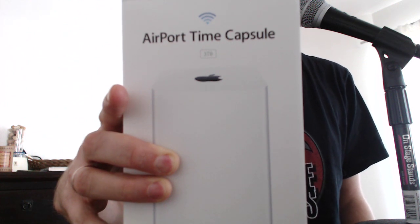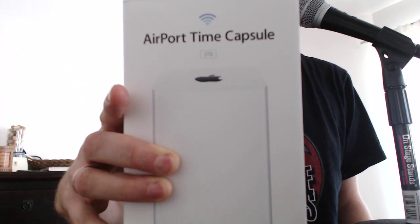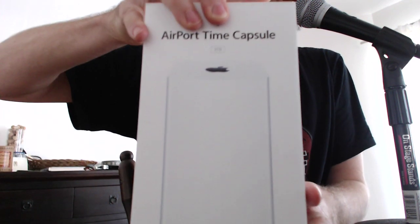I bought the Nest. Nest came out with a new one later that week. Anyway, I'm just going to unbox this.